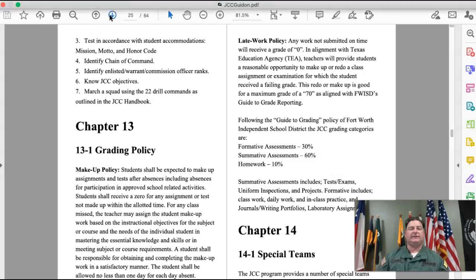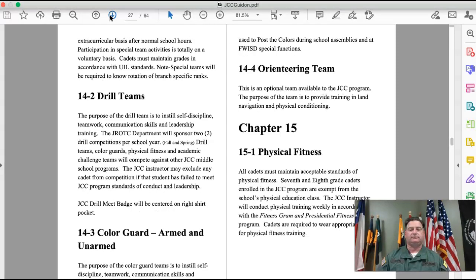The special teams section talks about the teams we have: drill team, color guard, and orienteering. Chapter fifteen talks about physical fitness — we will be doing physical fitness even in the remote environment, and I have lessons set up for you.